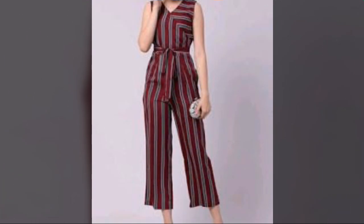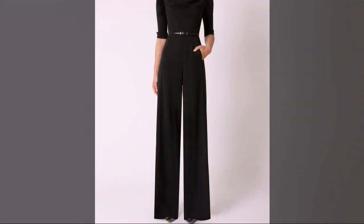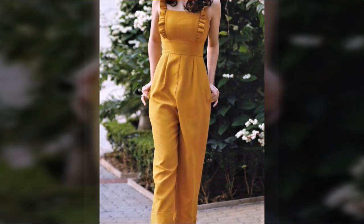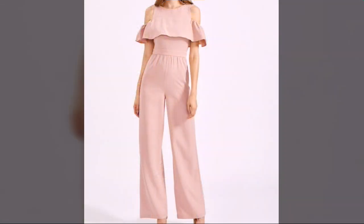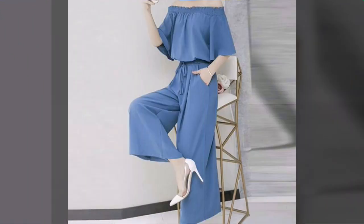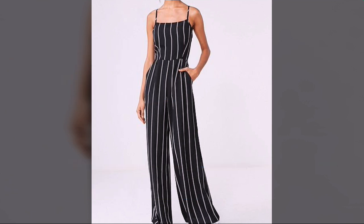You can buy these beautiful, wonderful, amazing, and stylish jumpsuits online from different websites. You can buy these amazing, wonderful, stylish, and most attractive jumpsuits from Etsy.com, eBay.com, Express, and Amazon. All these websites are very famous, so don't skip this video and watch more fantastic, beautiful, stylish, and heart-touching jumpsuit designs.